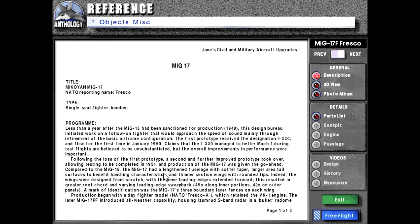Compared to the MiG-15, the MiG-17 had a lengthened fuselage with softer taper, larger area tail surfaces to benefit handling characteristics, and thinner section wings with rounded tips. Indeed, the wings were designed from scratch with the inner leading edges extended forward. This resulted in greater root chord and varying leading edge sweepback: 45 degrees on inner portions, 42 degrees on outer panels. A mark of identification was the MiG-17's three boundary layer fences on each wing.